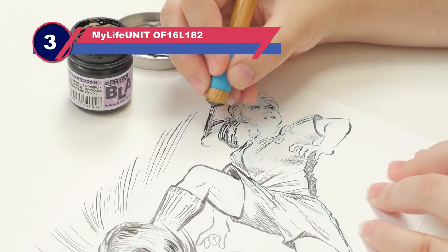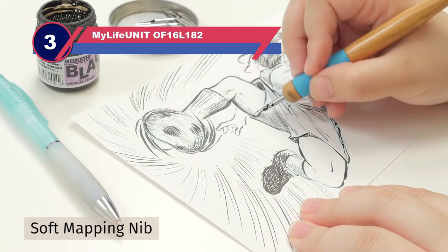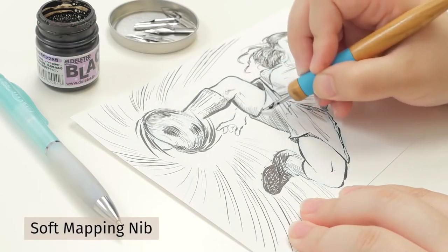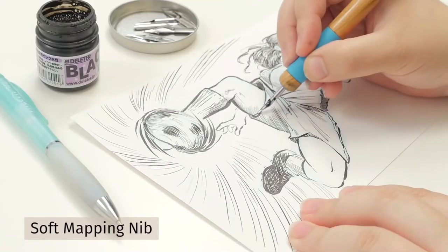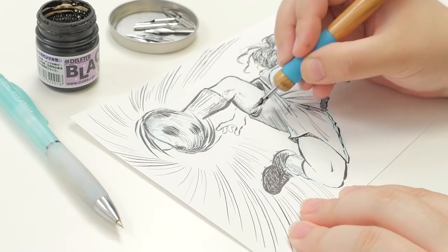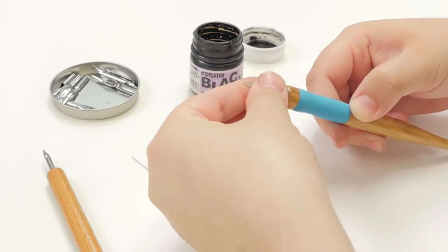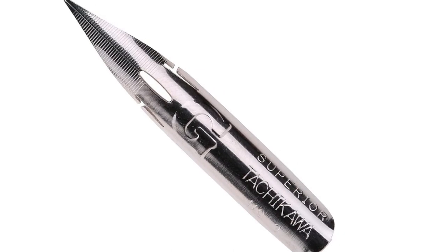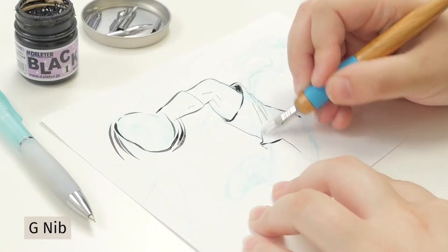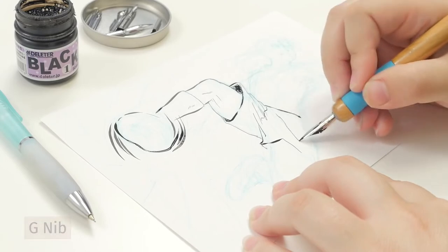Number three: Tachikawa G nibs. G nibs are a Japanese-style nib with cuts in the shoulder. They are designed to write finer lines than one expects from their size, and are also capable of writing thick strokes. Among calligraphers, the Tachikawa G nib is often considered one of the easiest and smoothest G nibs to write with. Beginners and heavy-handed writers will want to choose this brand's G nib for calligraphy.